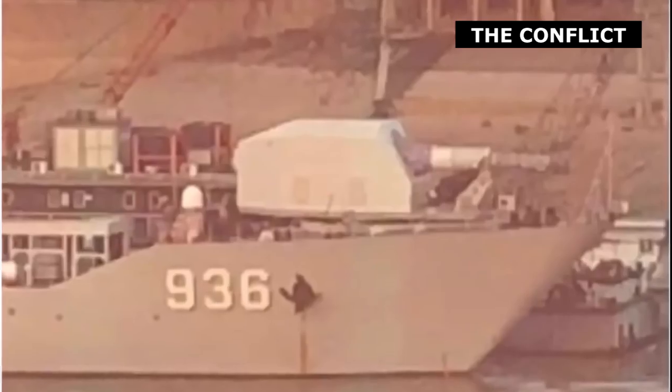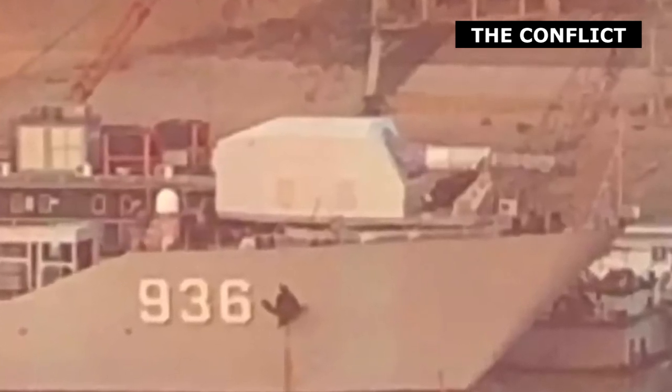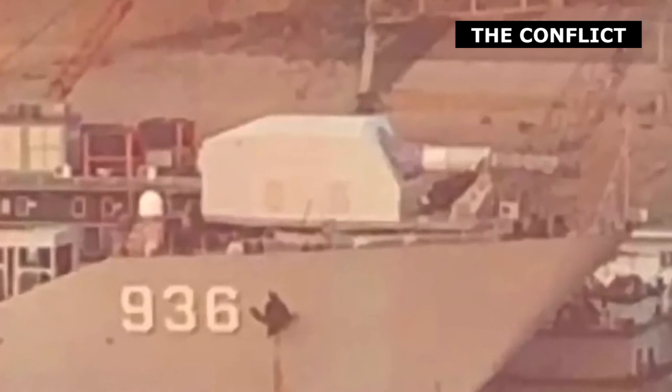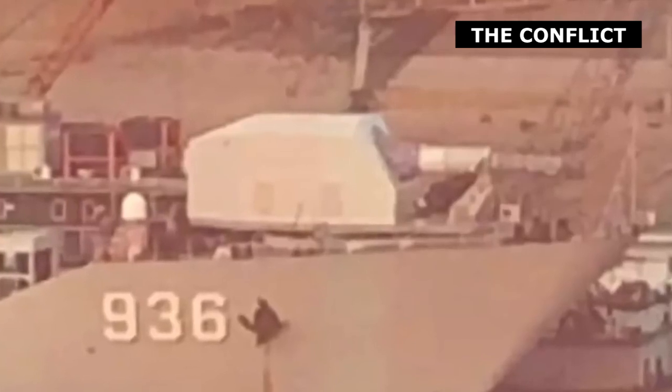Type 072IE landing ship tank Haiyang Shan No. 936 would be the world's first railgun-armed warship. Its small size and lack of combat features means that it will likely be used to test and validate the technologies of the railgun. Photos shared on Twitter show that the Chinese Navy's Type 072IE landing ship tank Haiyang Shan No. 936 has a new turret installed on its bow, replacing the HPJ 76F 37mm anti-aircraft turret.